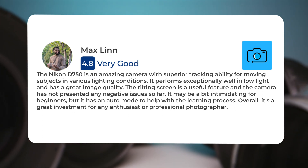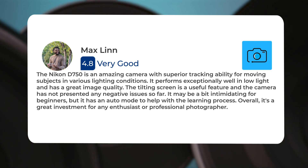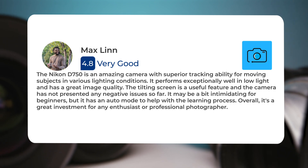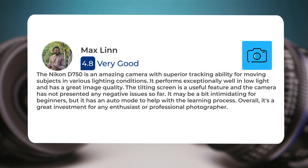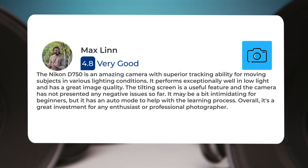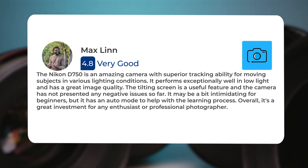The Nikon D750 is an amazing camera with superior tracking ability for moving subjects. In various lighting conditions it performs exceptionally well in low light and has great image quality. The tilting screen is a useful feature and the camera has not presented any negative issues so far. It may be a bit intimidating for beginners, but it has an auto mode to help with the learning process. Overall, it's a great investment for any enthusiast or professional photographer.